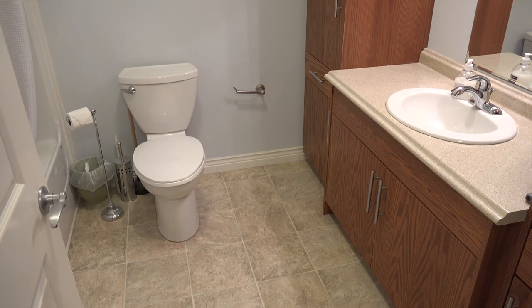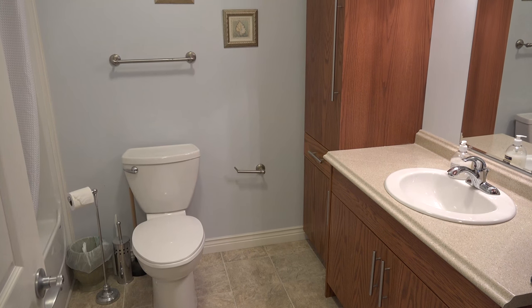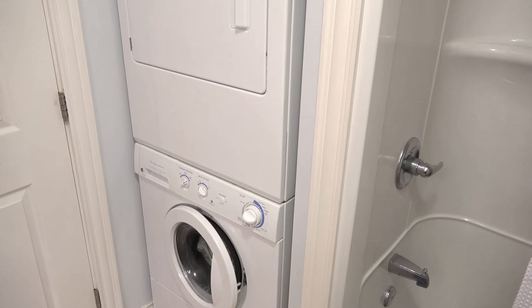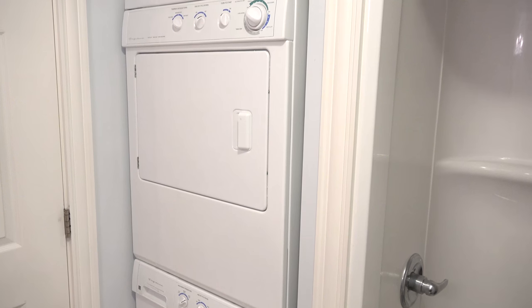Coming in through the front door and turning to the left, we're greeted with a large bathroom, complete with lots of cabinets, toilet, sink, tub, and a stand-up shower. Behind the bathroom door is your very own stand-up washer and clothes dryer.